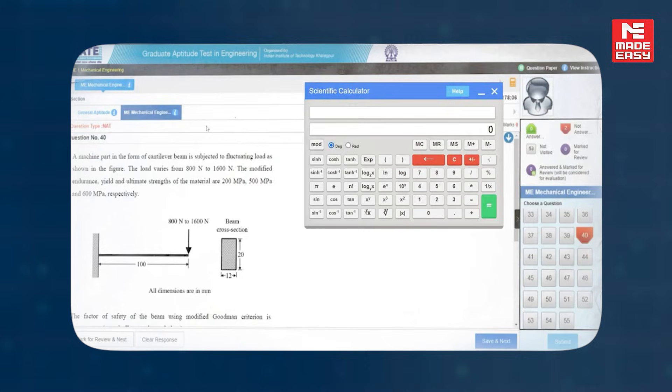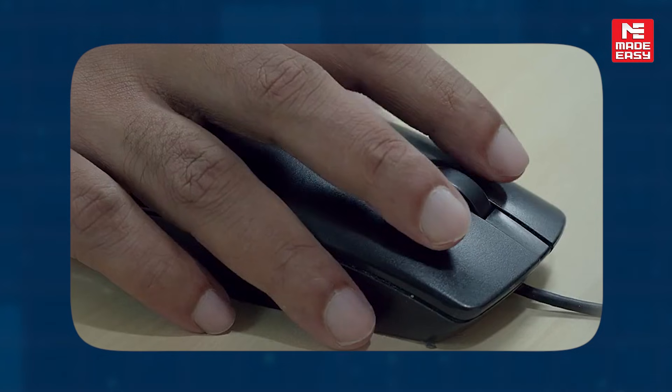But in the actual exam you'll need to use the calculator with a mouse. Almost all students have familiarity with the touchpad calculator, whereas in the actual exam you'll be using the mouse and you'll find there is an unease in using that calculator.